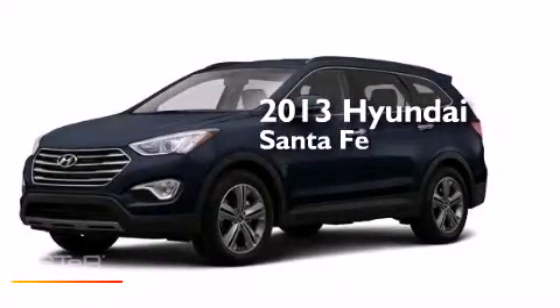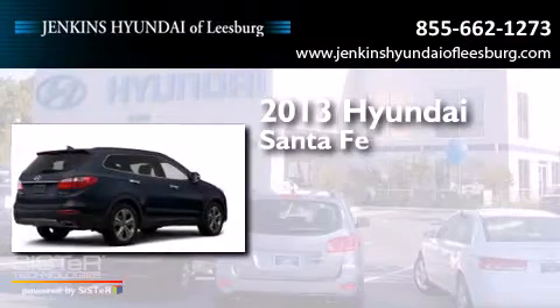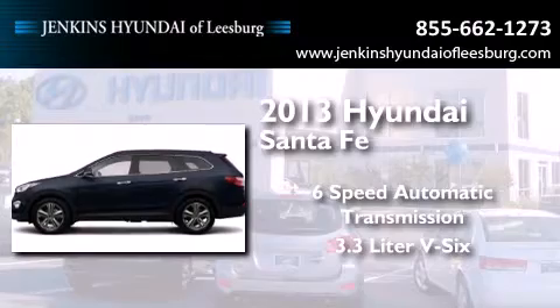This is a brand new 2013 Hyundai Santa Fe. This crossover has a six-speed automatic transmission and a 3.3 liter V6.